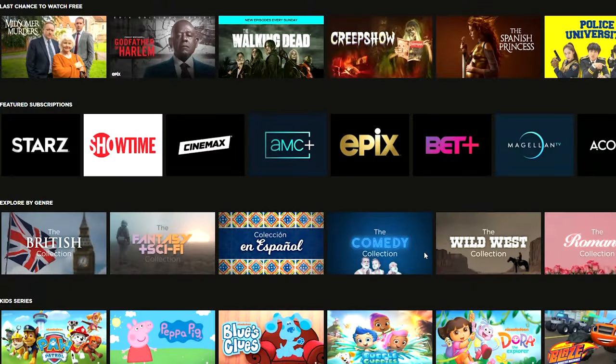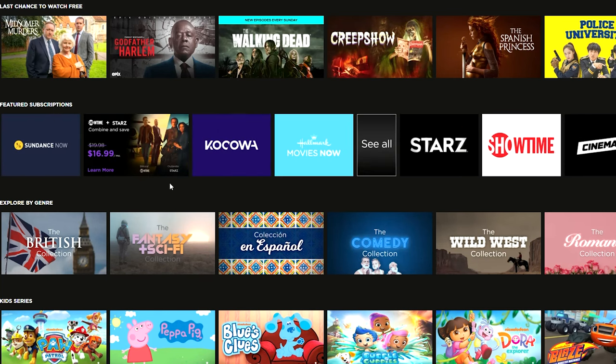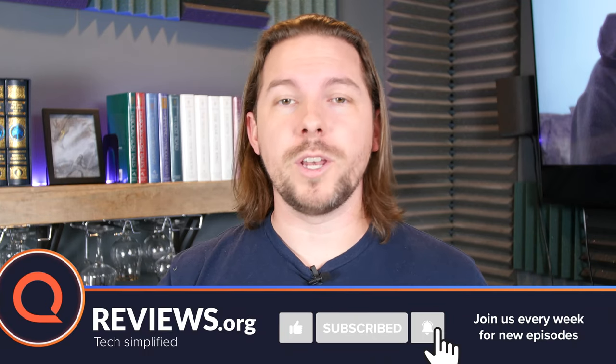If you want to save a bit of money over the longer term, check out the Roku Channel. The Roku Channel has a lot of these services available as add-ons, and the nice thing is they also do bundles — Showtime plus Starz, Starz plus Epix, Showtime plus BET Plus. Bundling will save you anywhere from $3 to $6 a month, which works out better for you in the long run compared to the upfront discounts on Prime Video Channels.